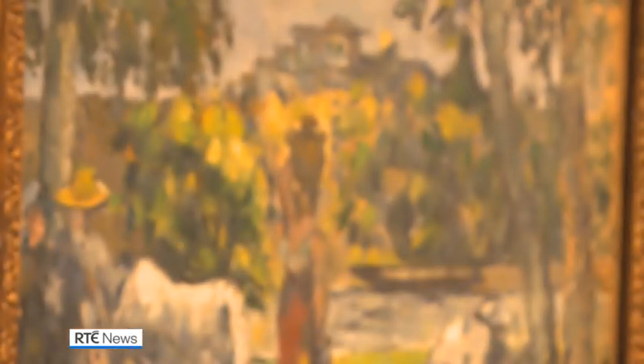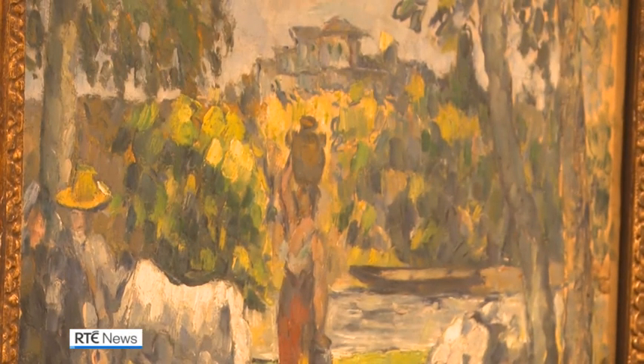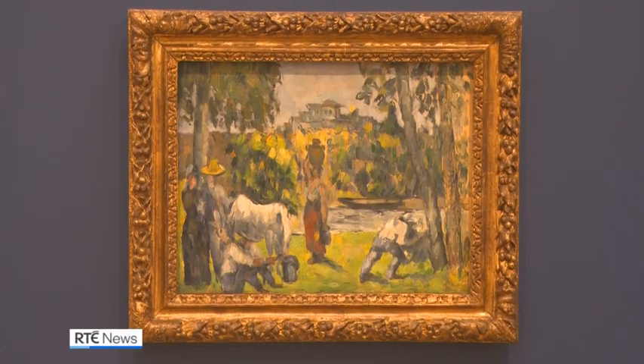Hanging on the walls here behind us and available for public viewing is a painting by a man that many regard as the father of modern art. For the first time, you can see a painting by him on public display for everyone in our National Collection.